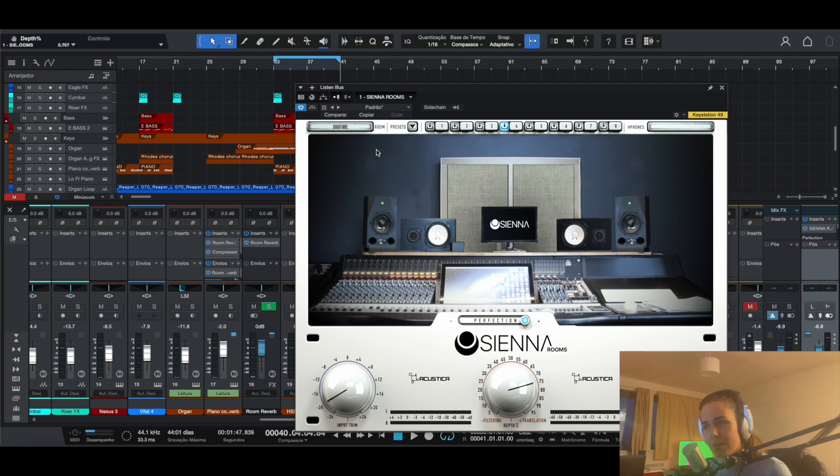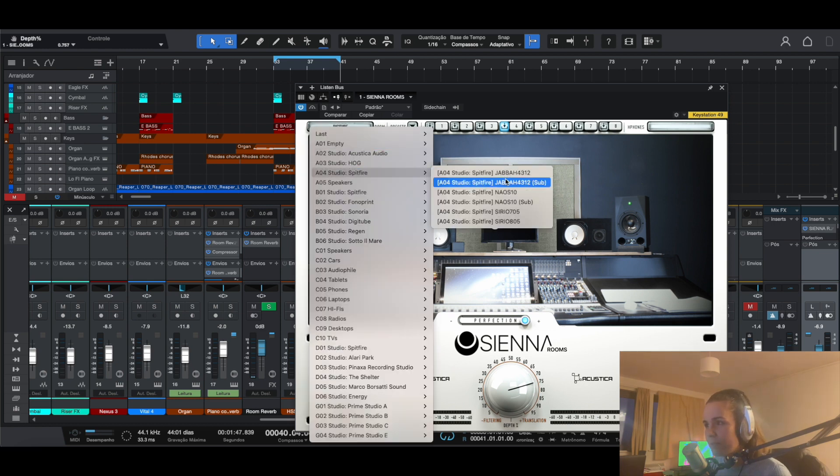As you can see, some of them have a sub as well — so you get something like Yamaha NS10s with a sub alongside it. That's pretty cool if you want to focus a bit more on the low end and the balance of your kick and bass. You can select one of these to just focus on that.